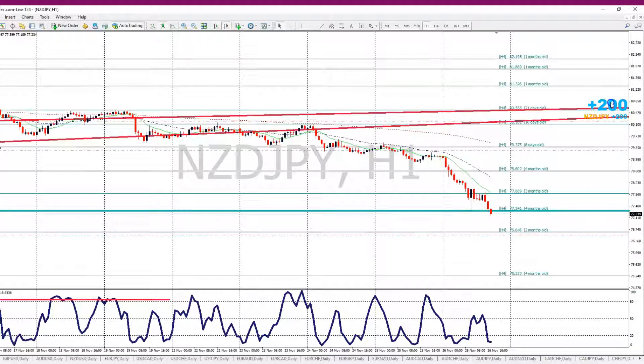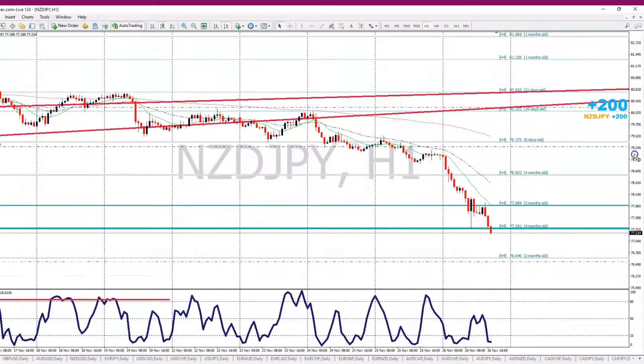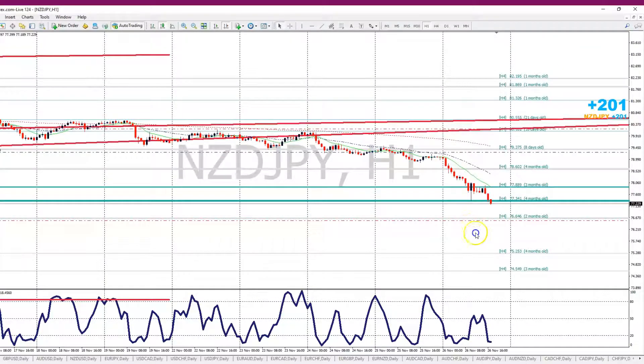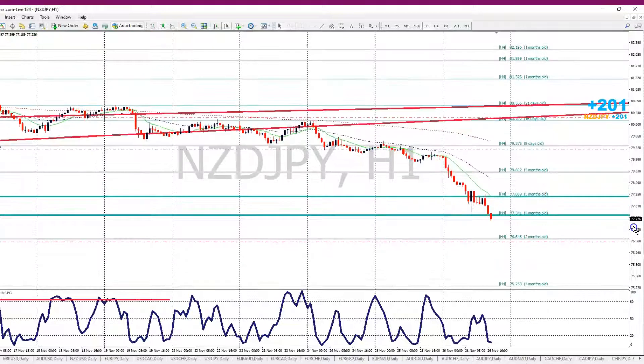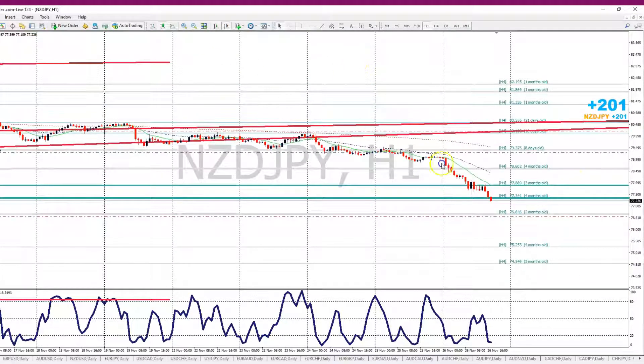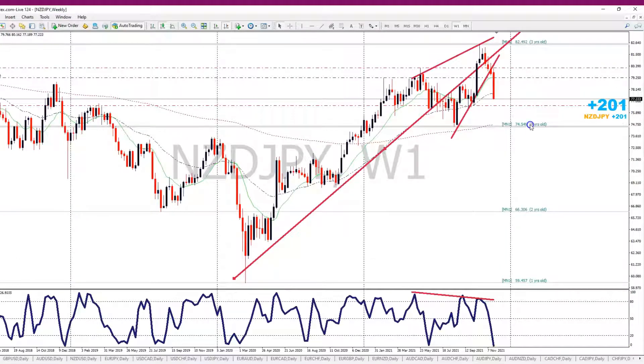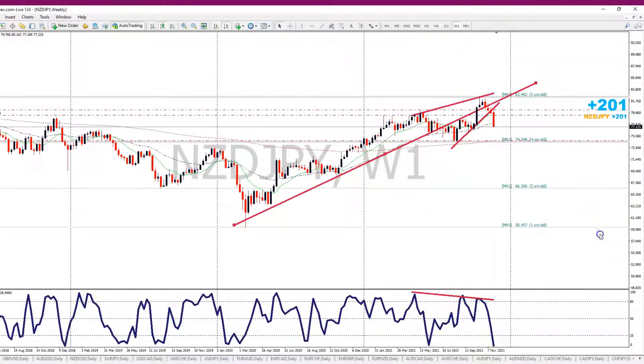It's currently up 200 pips. I believe price is going to come down to this level, so I'm going to let it run. Hopefully it hits take profit and doesn't reverse on us — we may bring the take profit down a little bit.